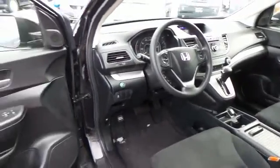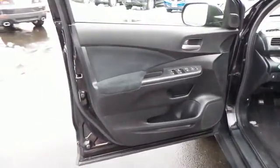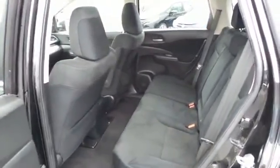Awesome color combination with the crystal black pearl paint. This all-wheel drive SUV comfortably seats five with plenty of rear legroom.